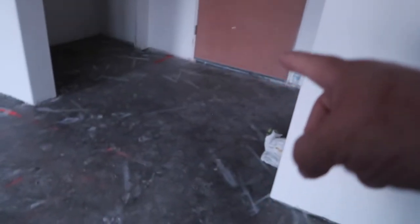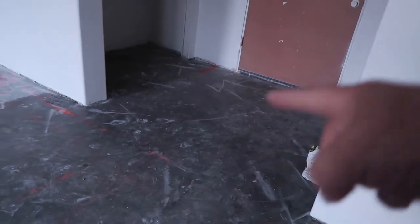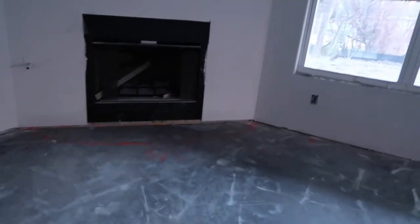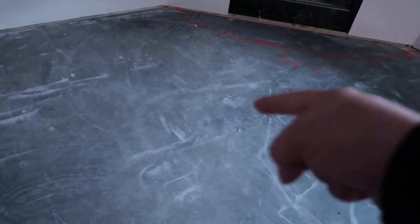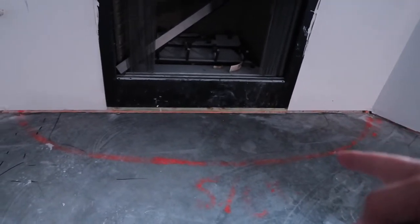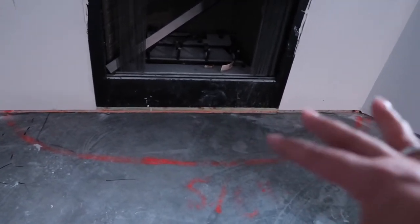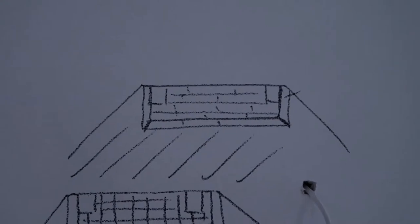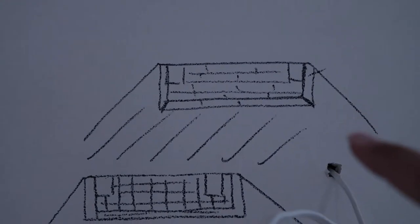So when you walk in the front door, the tile is going to go this way. It's a 6 by 24 and they're going to randomly place them so it looks more like natural wood. They're going to be running this way. Over here is the fireplace and they're going to do kind of like a little design in front of it to set it off just a little bit — that's what my builder drew.